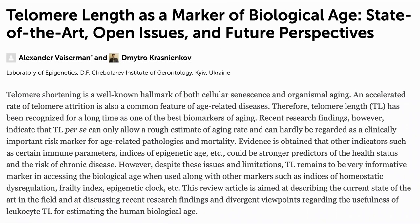One of the questions that could arise is: does having longer telomeres mean that the subject is younger? I don't think there's a single answer to this, as we still grapple with the question of what is biological age and how to measure it. Looking at a paper from January 2021: telomere shortening is one of the hallmarks of cellular senescence and aging, and many common age-related diseases are associated with accelerated telomere attrition, so telomere length has been recognized as a biomarker of aging. However, recent research indicates that telomere length can only give a rough estimate of aging and is not regarded as a clinical marker, and other markers such as immune markers and epigenetic age are better predictors of health status and risk of chronic disease. But telomere length remains a very informative marker when used in conjunction with other markers.